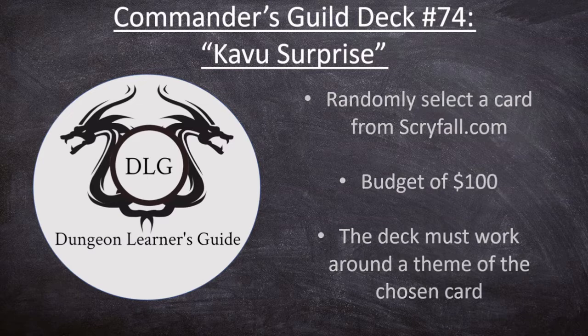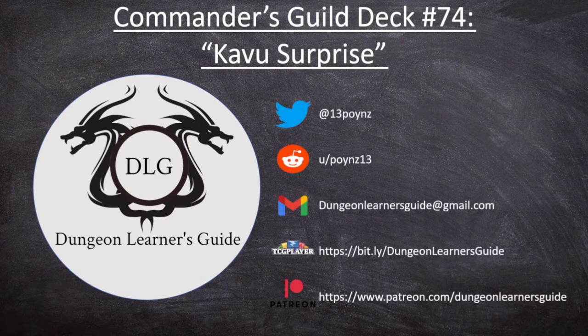Really quickly, before we get into the actual deck tech, I do want to take a second to highlight some of our social media accounts. If you are interested in following us over on Twitter at 13poynz, Reddit u/poynz13, or just sending us an email at dungeonlearnersguide@gmail.com. Those are all great ways to reach out to us if you ever have any questions, want to talk, or maybe request some decks or cards to be turned into decks.